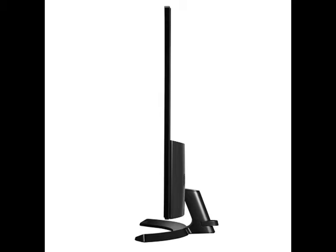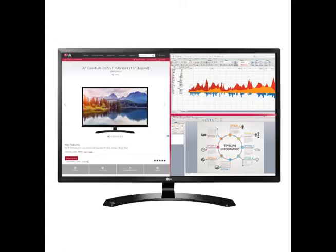ScreenSplit 2.0 is a multi-tasking wizard, displaying as many as four different windows at a time in 14 possible configurations for maximum productivity.